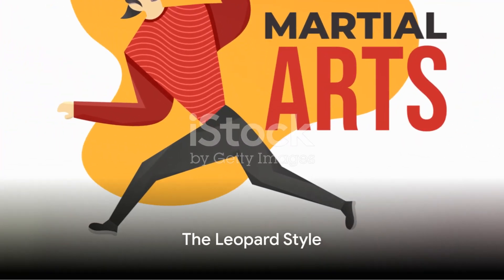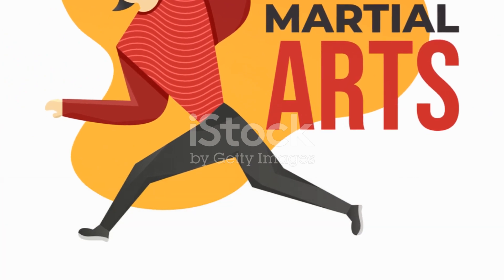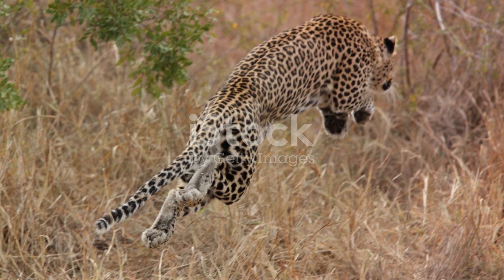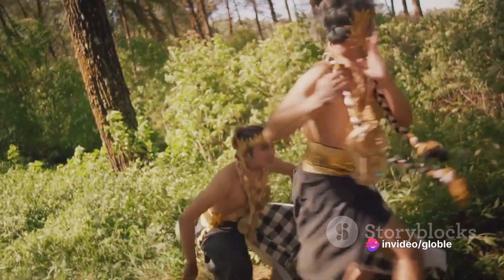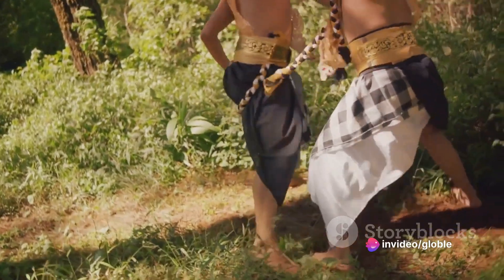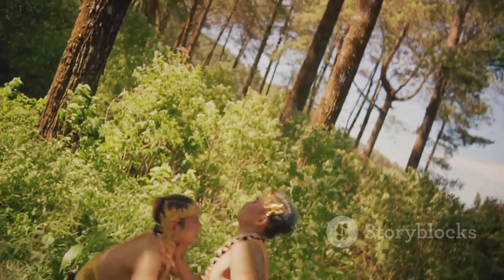The leopard style, on the other hand, is known for its speed and ferocity. Its movements are fast and relentless, just like a leopard on the hunt. The leopard style is all about overwhelming the opponent with a flurry of attacks, leaving them no room to fight back.